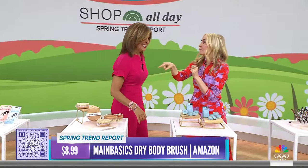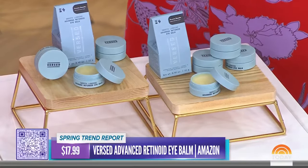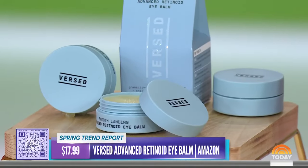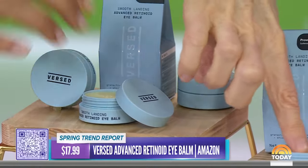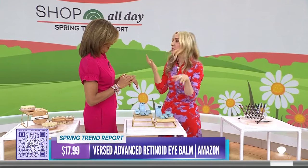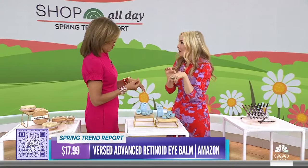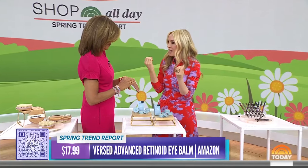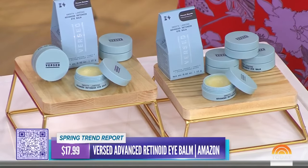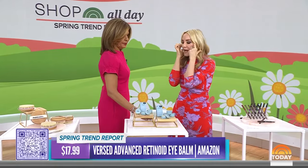This is a new launch from a brand Today Show viewers love — it's called Burst. It's a retinoid under-eye balm and it feels like butter, almost like an oil. It delivers a gentler retinol, and the brand says it's designed to remove the look of fine lines and wrinkles and add bounce and firmness to the skin. You use it at night — just tap it underneath the eye.